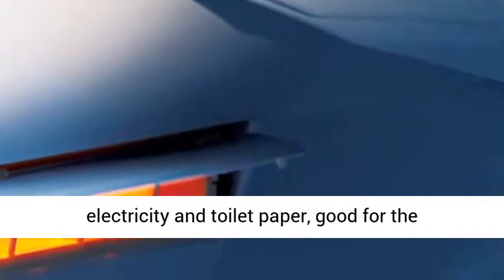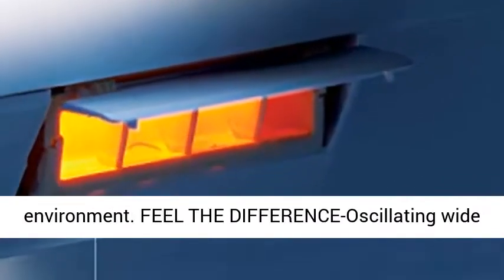Eco-friendly Energy Save Mode reduces electricity and toilet paper use — good for the environment.